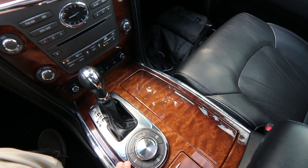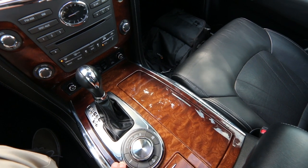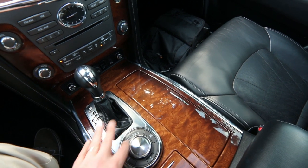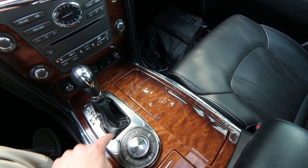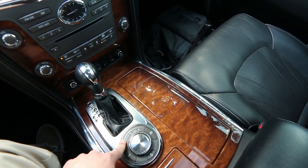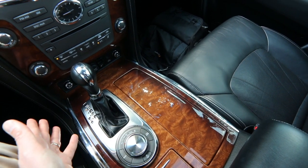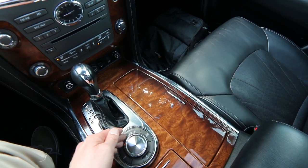The QX80 is built on a rugged body-on-frame, truck-based architecture — great for towing and great for going off-road. We have a traditional two-speed transfer case, so you have low-range four-wheel drive. For auto mode, that's for everyday driving — it keeps it in rear-wheel drive and sends power to the front wheels as needed. You can also lock it into four-wheel drive high.